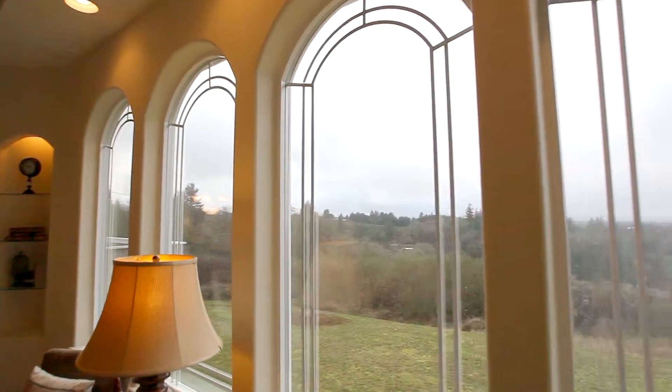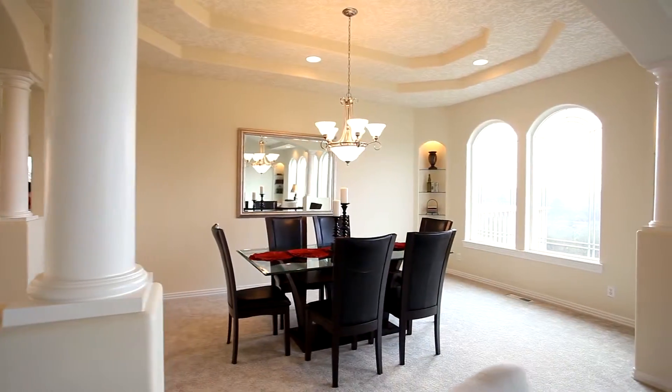The formal living and dining room provide a luxurious atmosphere for entertaining friends and family.